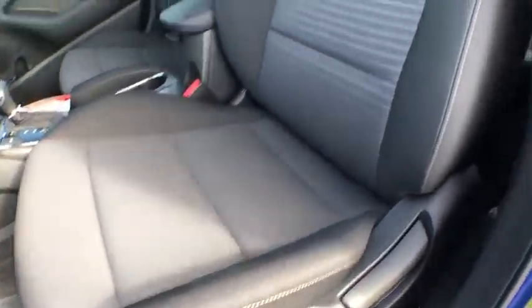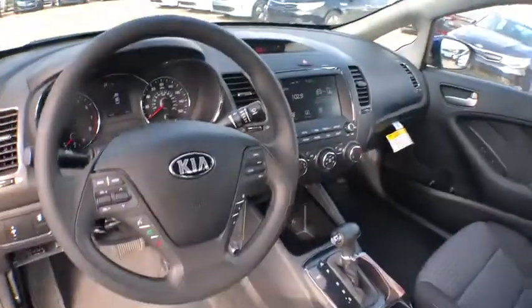Tachometer, remote keyless entry, panic alarm, cloth seat trim, front bucket seats. Come see the car for yourself.